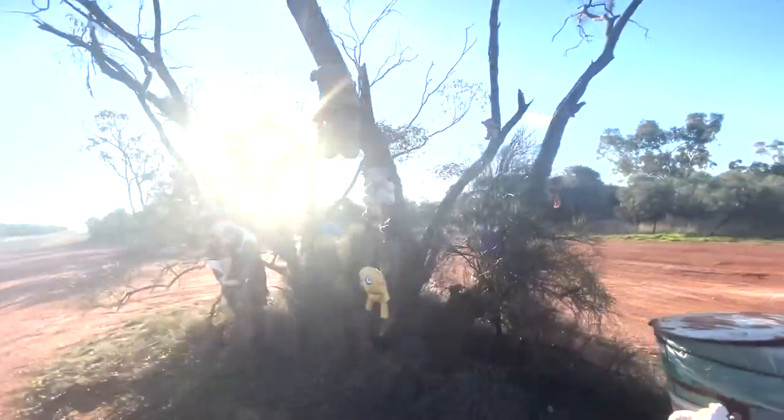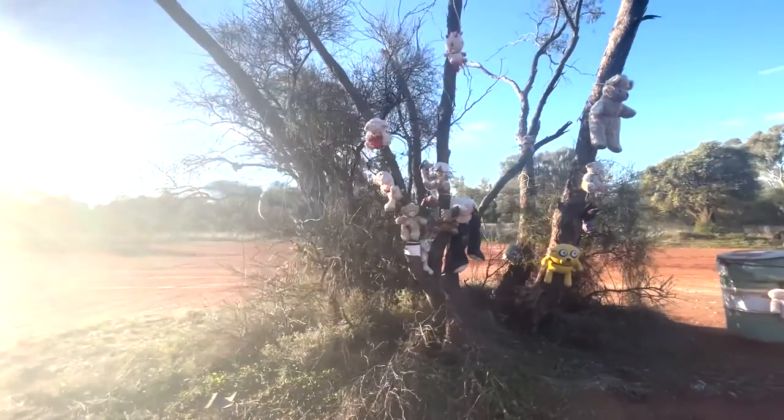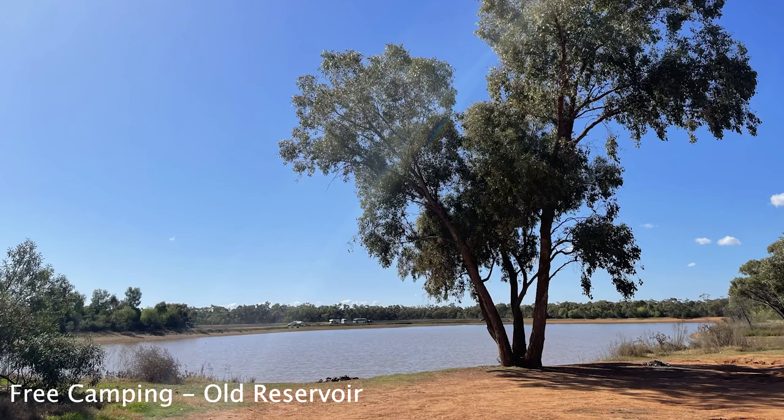The sun's in the eyes, tomorrow morning will be better. I think next time we're at Cobar we'll check this one out — it's the old reservoir free camp.